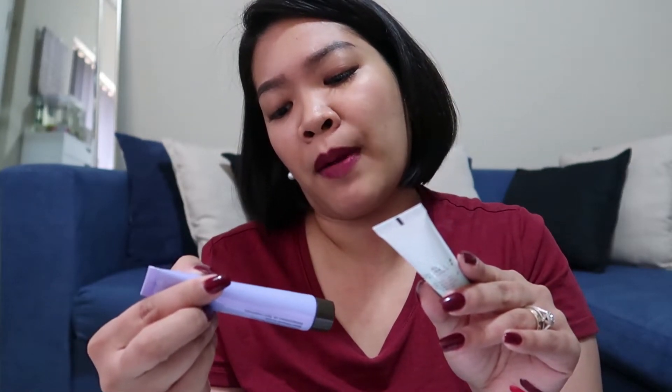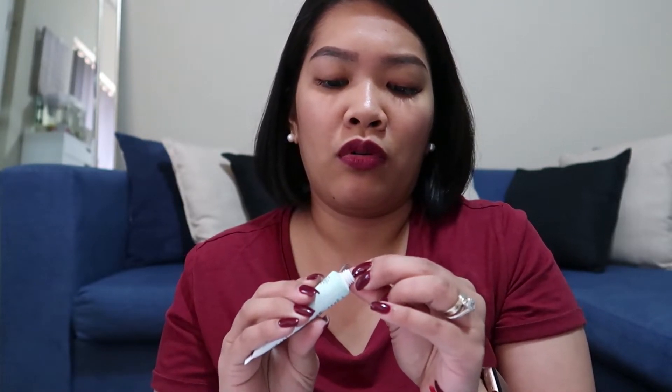And then the second one is the Becca Skin Love Brighten and Blur Primer Infused with Glow Nectar Brightening Hydra Complex. Itong first pala is 15ml or 0.5 fluid ounce, and this one is the same — 0.5 fluid ounce or 15ml. Tanggalin natin ito. I think by the feel nito, medyo mas thick siya. It's that silicone-y kind of primer.